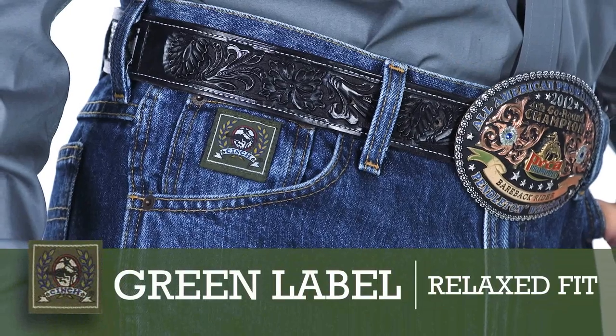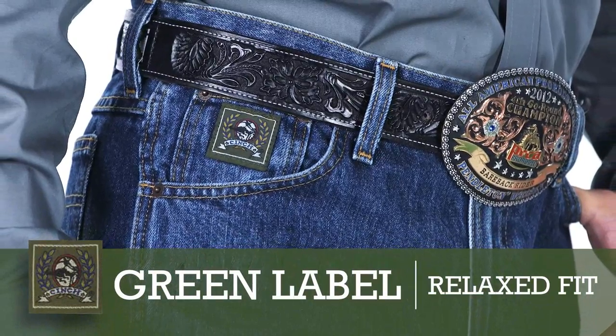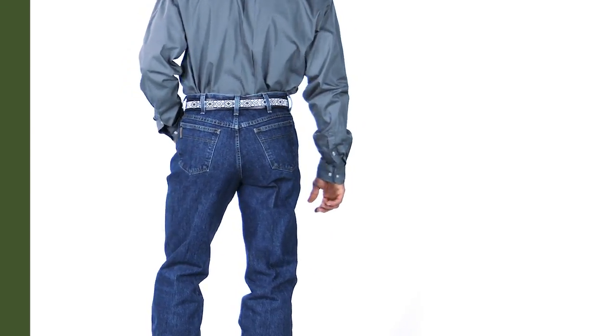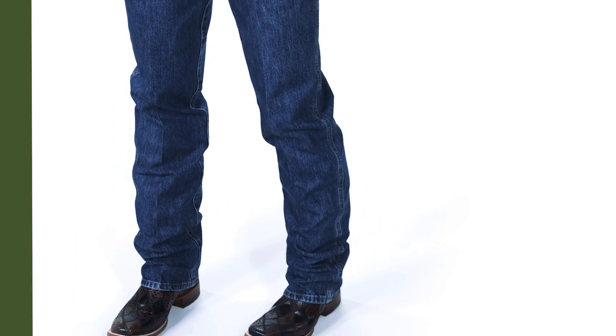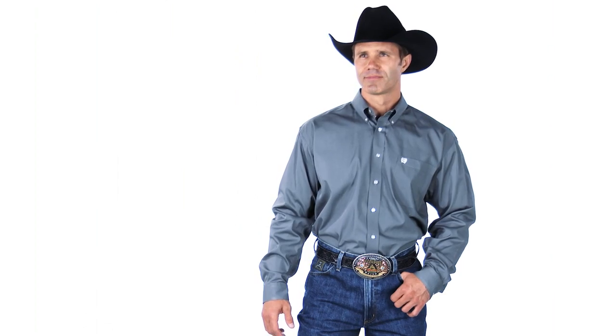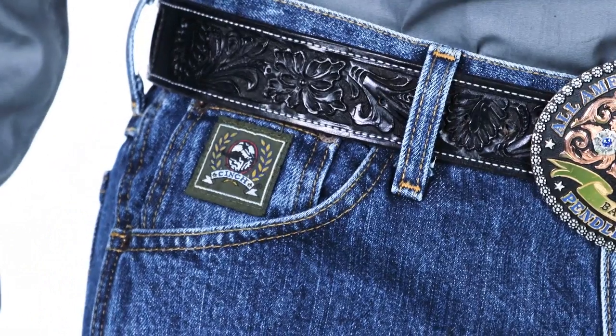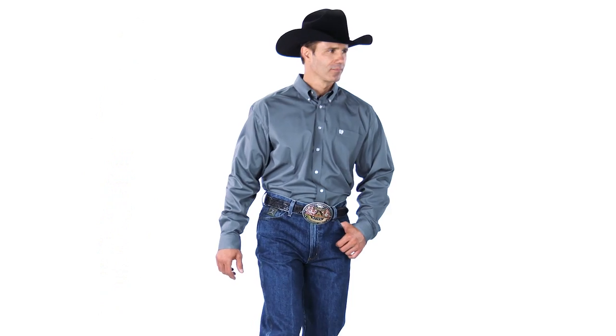The green label remains a staple to longtime Cinch customers. It was first released with Cinch in 1996, which is why the tag has and always will say original fit. It debuted in a time when men wore jeans really tight and it was one of the first relaxed fit jeans in the western market. Nowadays, green label is the most fitted of all the relaxed Cinch fits.